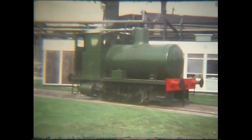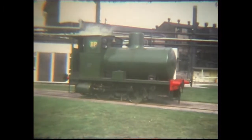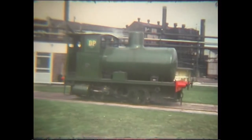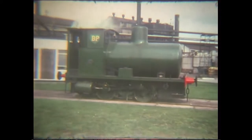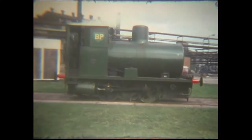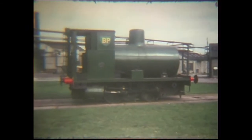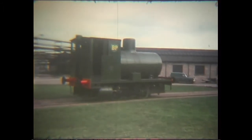One charge can last several hours, depending on how much work the loco does. A number of fireless locos were built by Andrew Barclay for use at sites where stray sparks would have proved dangerous, like here at a petrol depot for instance.